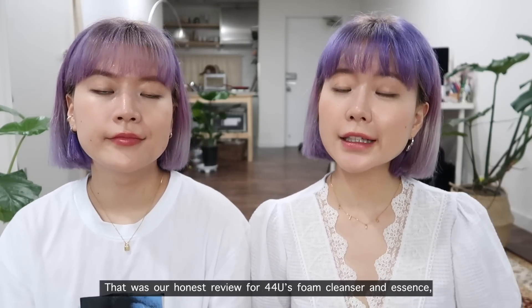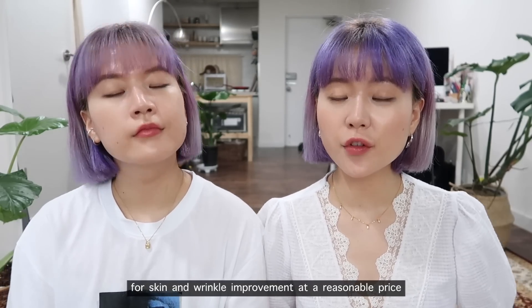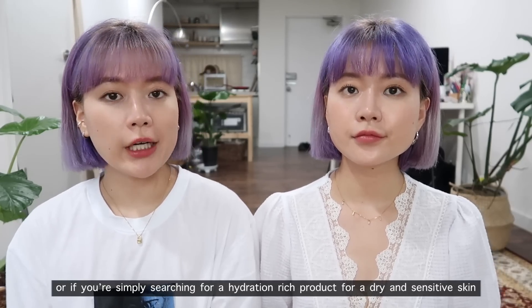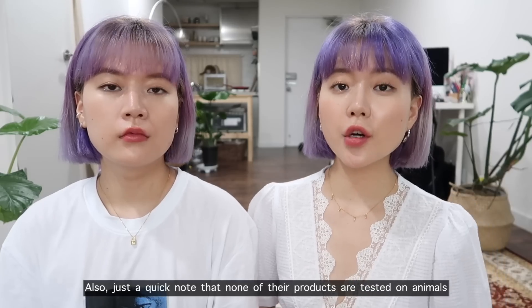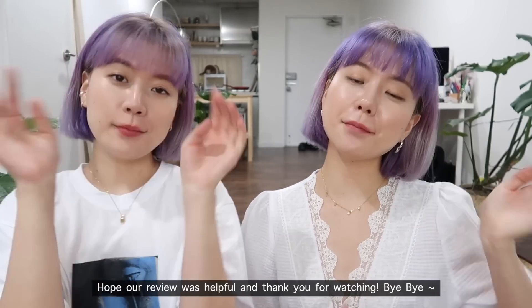That was our honest review of the 44U cleanser and essence. If you're searching for high-quality peptide cosmetics for skin and wrinkle improvement at a reasonable price, or simply looking for a hydration-rich product great for dry and sensitive skin, make sure to check out 44U. Just a quick note — none of their products are tested on animals. Hope our review was helpful, and thank you for watching!